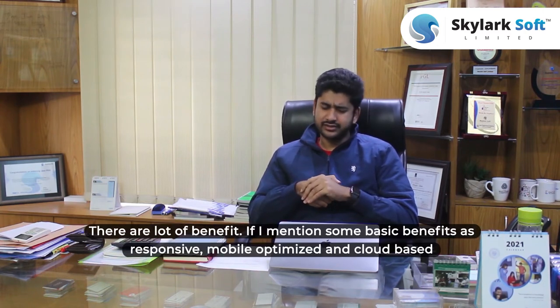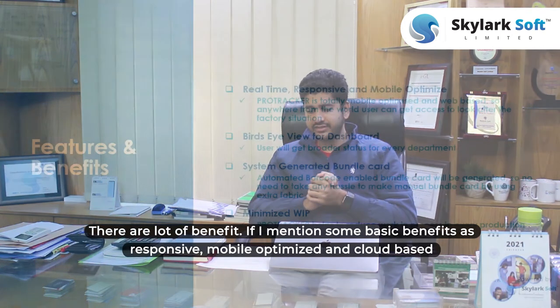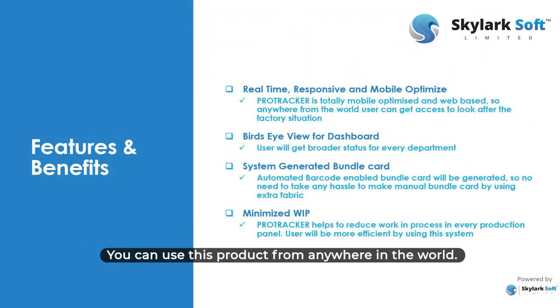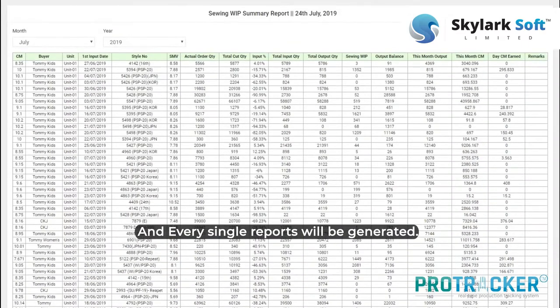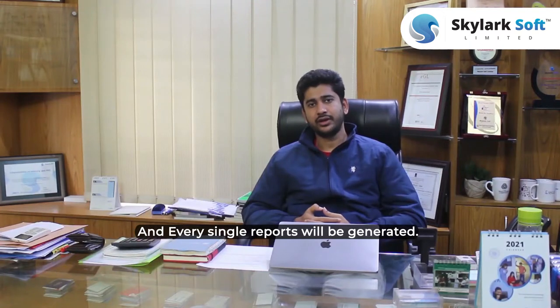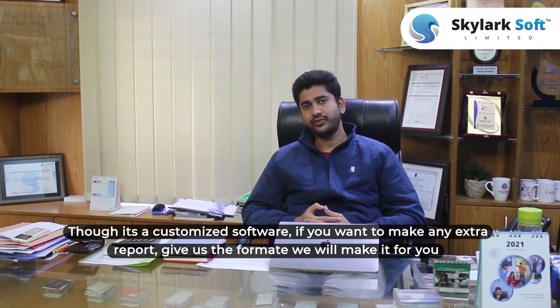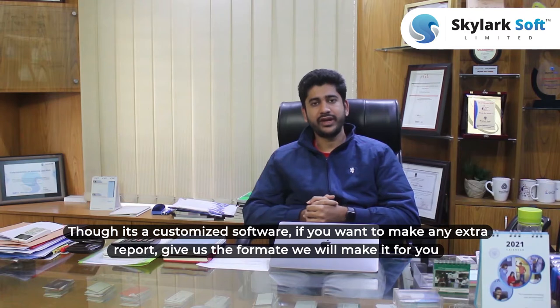That is the main feature, and there are a lot of benefits. Some basic benefits: it's responsive and mobile-optimized and cloud-based — you can use this product from anywhere in the world. Every report will be generated for every single process. And since it's customizable software, if you want any extra reports, just give us the format and we will make it for you.